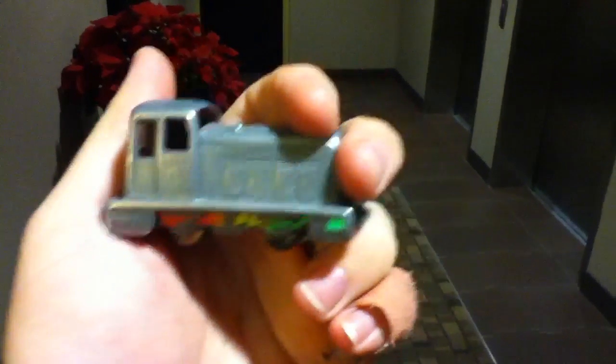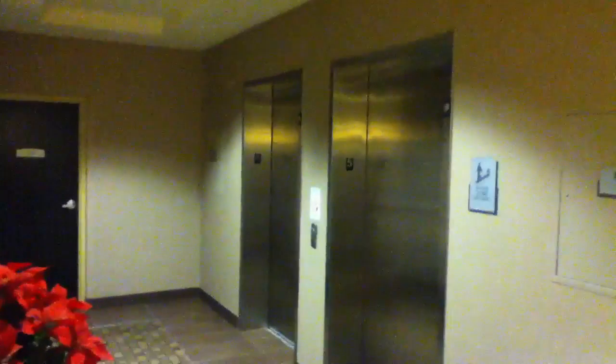Alright, we are on the 5th floor of the Camperia Suites in Roanoke, Virginia. There's the Kone EcoDisc Elevators. Take a walk down here. This is one of the hallways where the guest rooms are.